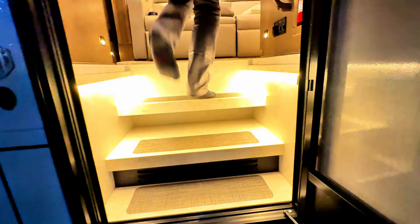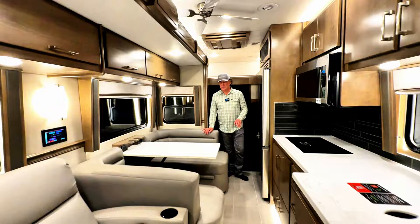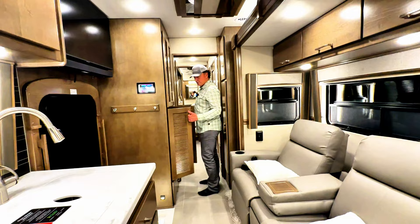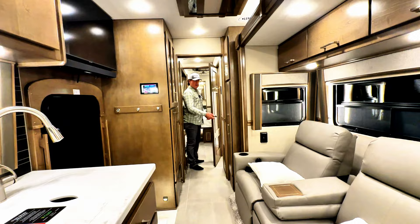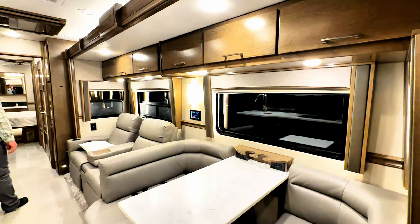I like to start with the slides inward to give you a good idea of what you can and can't do with the slides in. Right now I can walk in and out of the cab, have a seat on the dinette, get to anything I might need including grabbing a beverage or snack out of the fridge — full access to the kitchen, same deal for the pantry. You can slip into a bunk, and get into the full bath. Now we're going to run this slide out — this is a hydraulic slide, see how fast it moves.